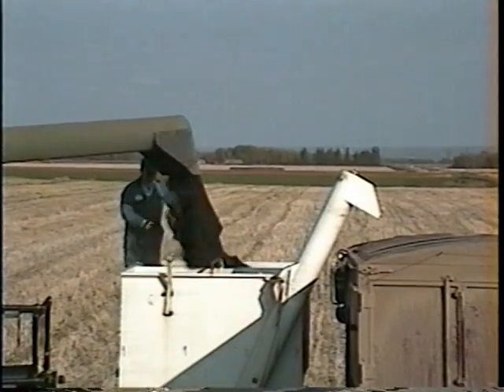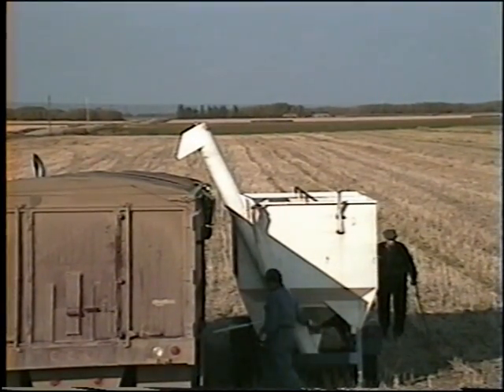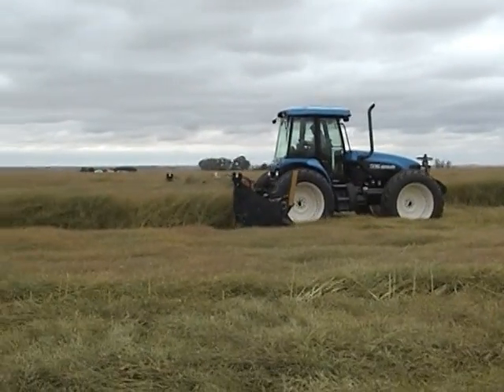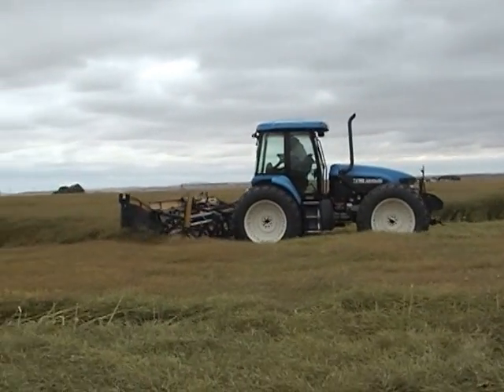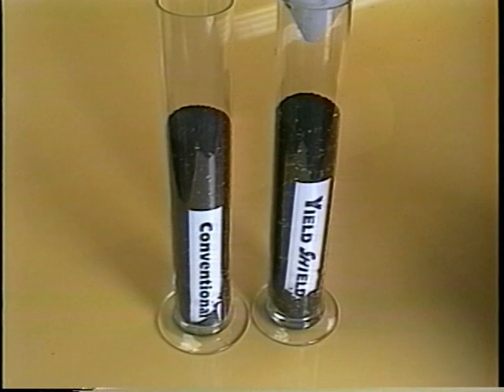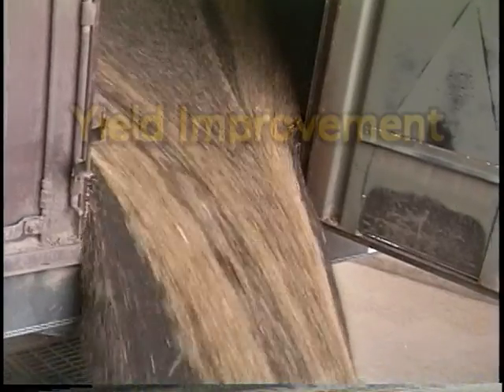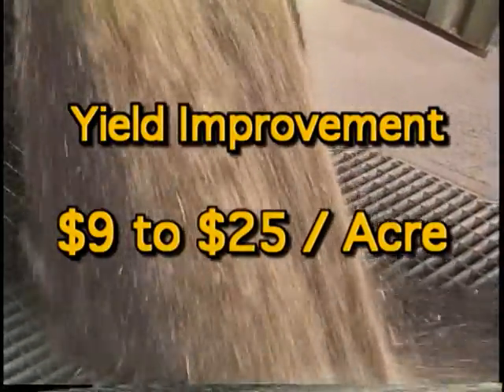Five years of plot work and seven years of field scale work have shown yield increases varying from two percent to as high as 27 percent. In the past seven years, thousands of acres were pushed by Yield Shield owners. Several farms have pushed over 2,000 acres with one $35,000 Yield Shield. The average yield improvement over the last five years has been in the five to nine percent range. On a 30-bushel crop, this extra yield is worth nine to twenty dollars per acre even with low prices. If you start with 40 bushels, 30 or more dollars per acre is possible.